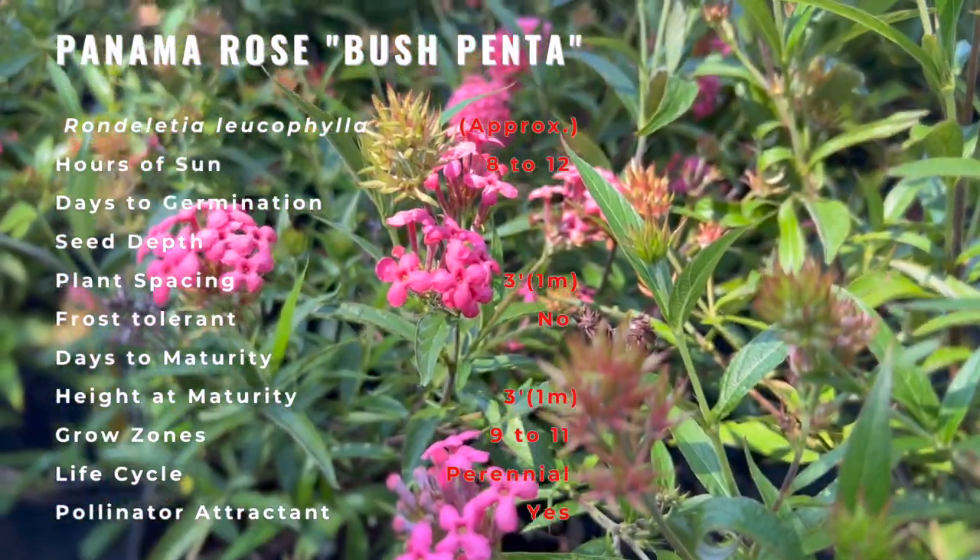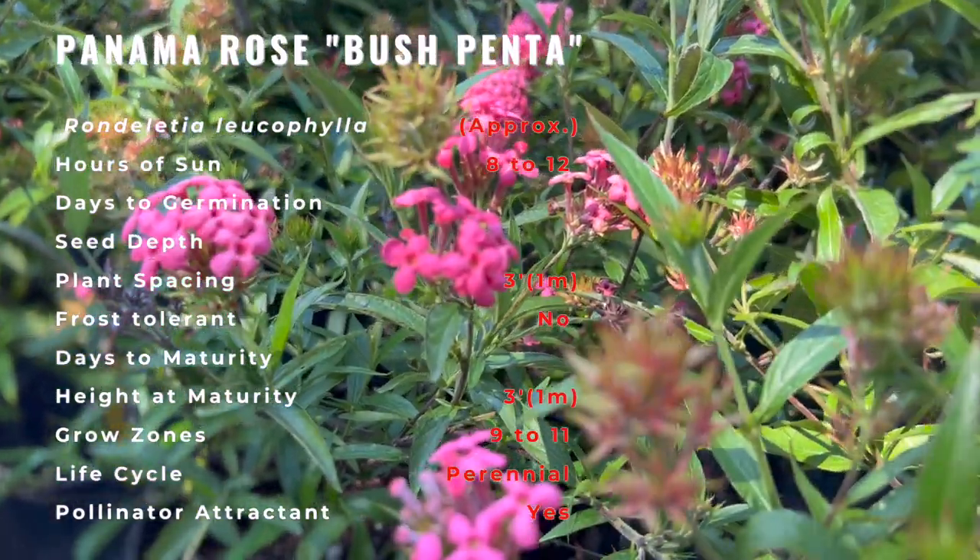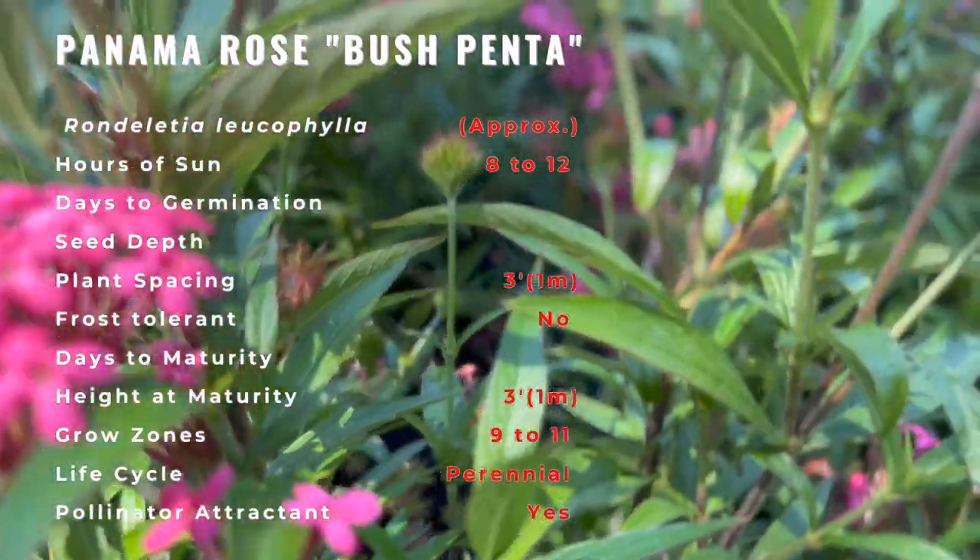The blooms appear from December through May and sporadically throughout the rest of the year. A plentiful source of nectar, the plant is a favorite of butterflies and hummingbirds.